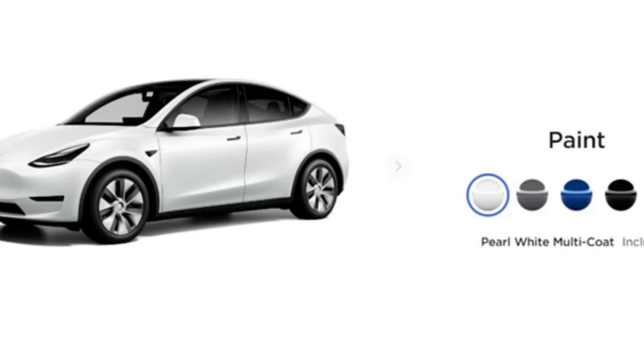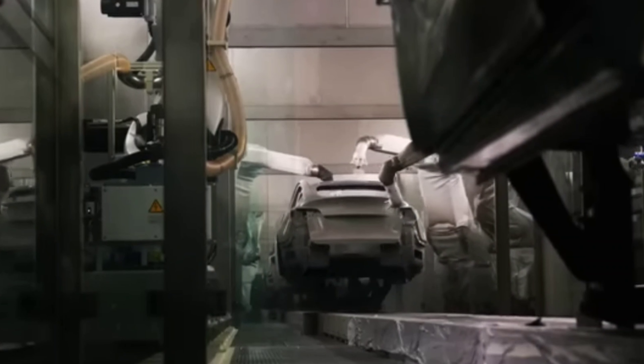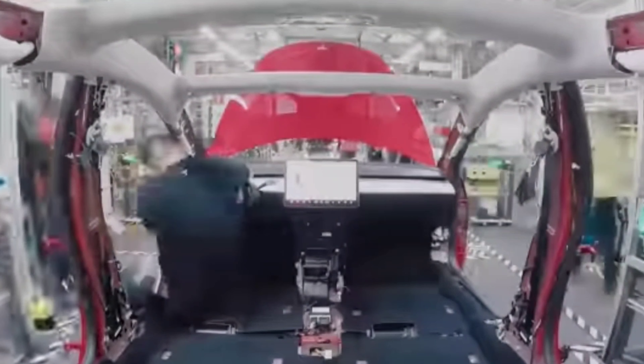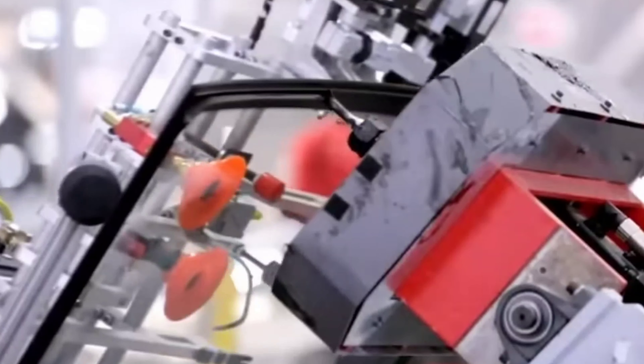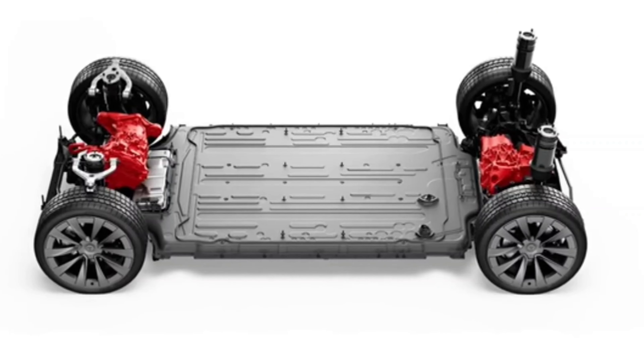Trust me, Tesla is destroying people right now with their rate of innovation and change. Rethinking how to build a factory is exactly what they did with Giga Texas. They basically figured out how to remove tons of parts and made it a seamless stream — one side in, one side out. This is their most up-to-date, state-of-the-art factory. And what's even crazier is they figured out again how to make the factory smaller, more efficient, and remove even more parts and robots.